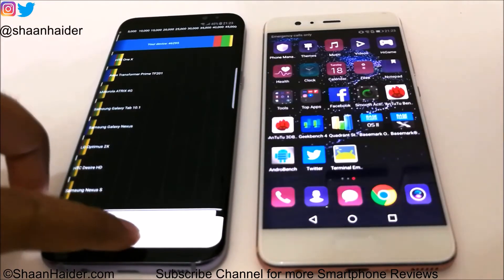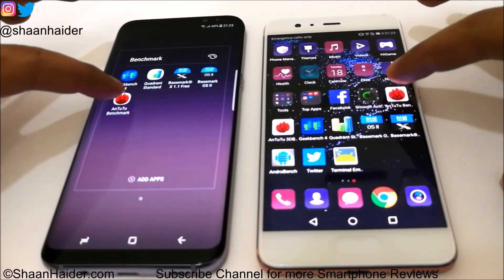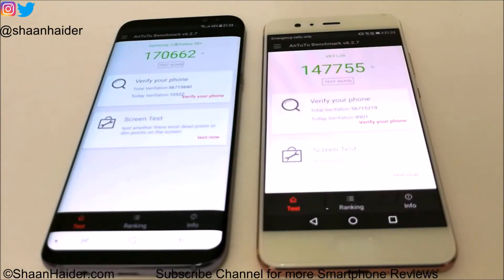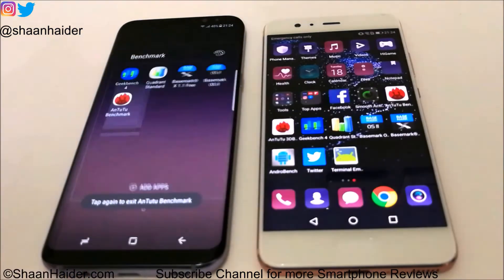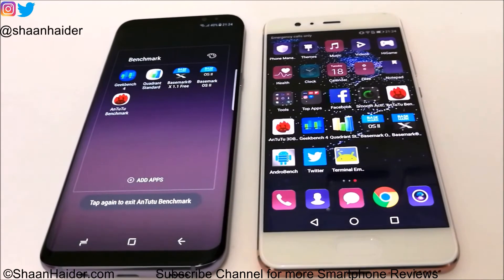Let's go back and see what we get in the remaining benchmarking tests. Let's go with Android Benchmarking. Here we have the scores: Galaxy S8 Plus scored 170,662 and Huawei P10 Plus scored 147,755. Once again in this test the winner is Samsung Galaxy S8 Plus. You can give the credit to the better hardware specs — the better processor basically — because the rest of the specifications are pretty much the same between these two devices.